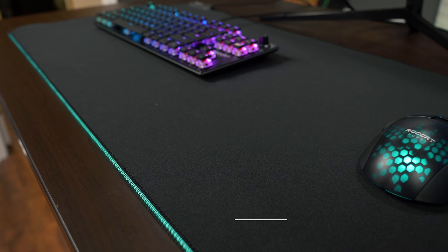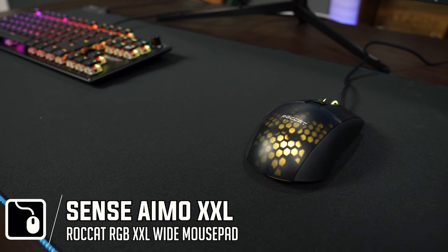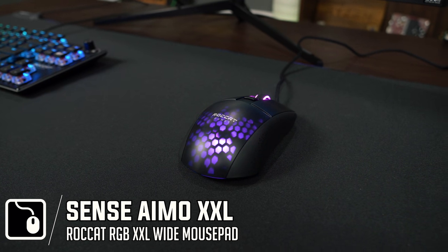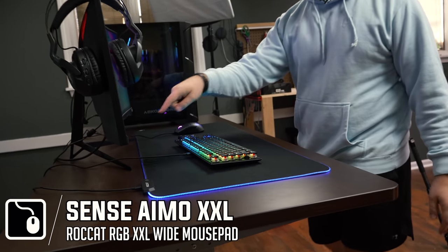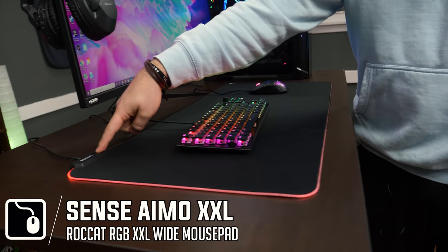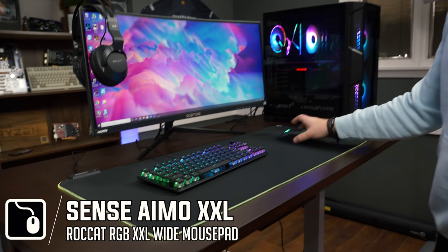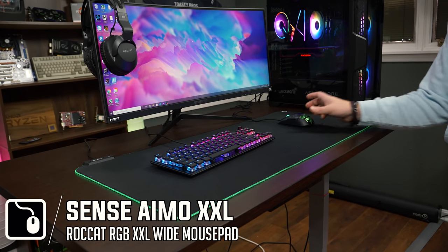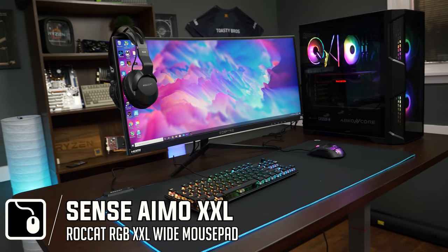For the mouse mat, we have the Roccat Sense. If you're interested in picking up any of the stuff from the setup, links are in the description below — they are affiliate links. This mouse mat is huge and great to cover pretty much most desks. It comes with RGB illumination that can be changed with the click of a button, and the mouse just glides really smoothly on it. It does make a setup look really nice when you have something that covers a majority of your desk.